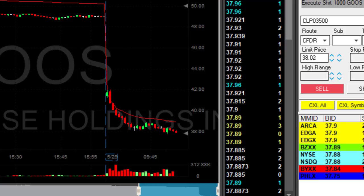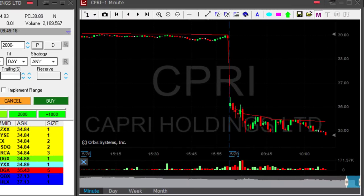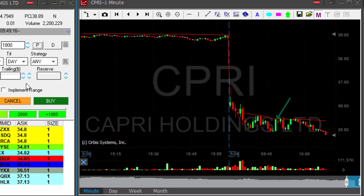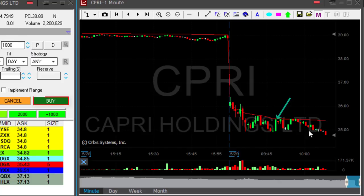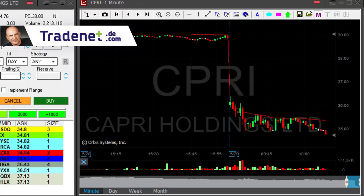CPRI finally broke under the lows at 34.95. Remember that spike up earlier — I'm taking my partial right here. Took my partial. And remember: never move out on a spike, never move out. I added during the spike and it worked great.